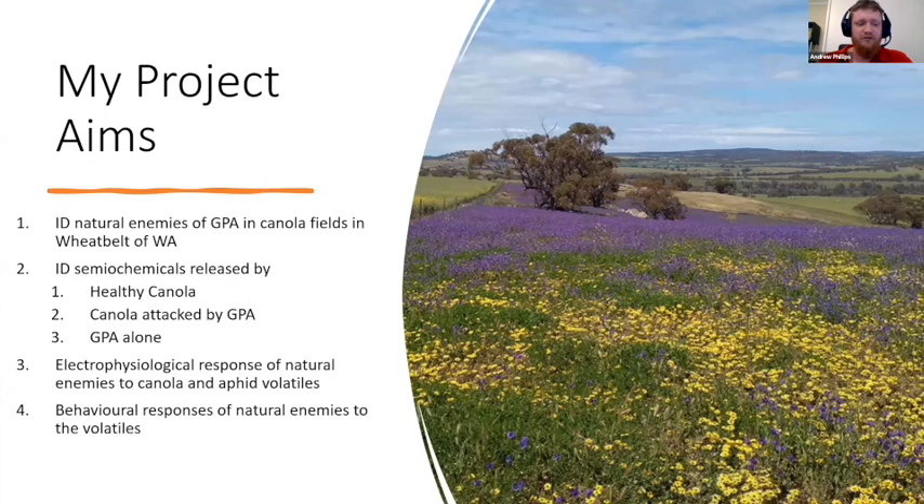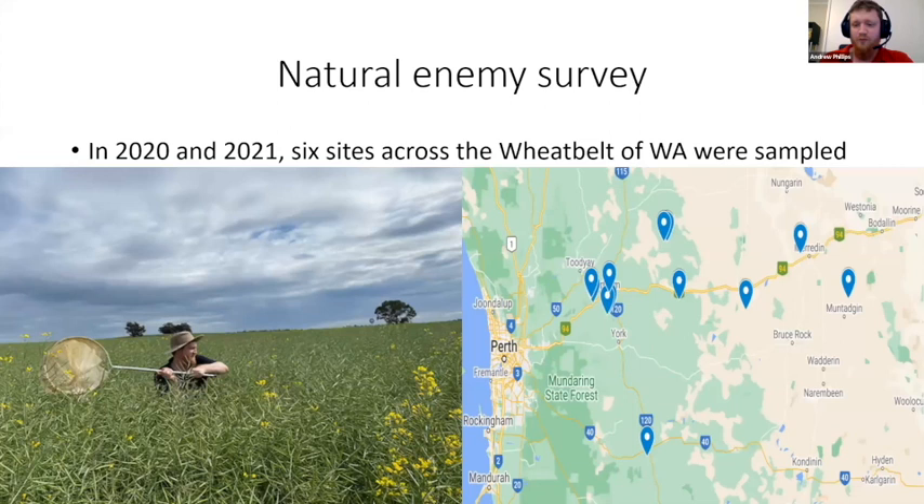My aim is to see if we can improve biological control by identifying semiochemicals that attract and retain natural enemies in the field. My specific objectives are: one, identify the natural enemies of green peach aphid in canola fields in the wheatbelt region of Western Australia; two, identify semiochemical volatiles released by healthy canola, canola attacked by green peach aphid, and aphids alone; three, assess the electrophysiological responses of natural enemies to these volatiles; and four, assess the behavioral responses to the same volatiles.